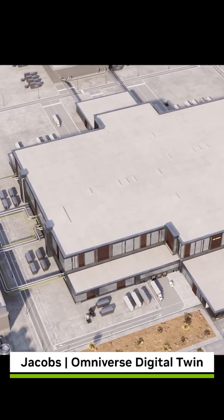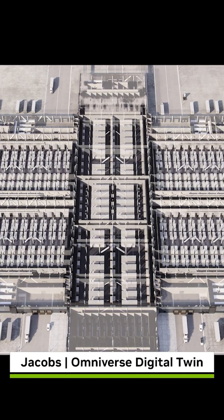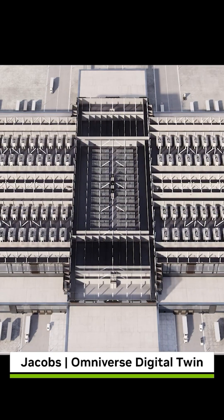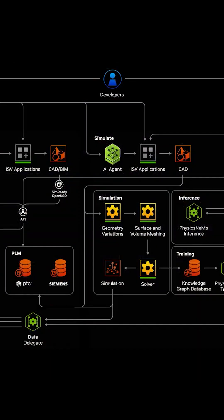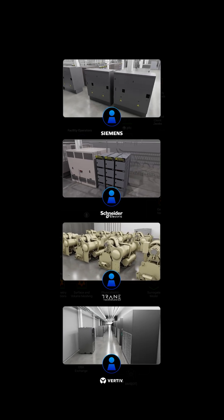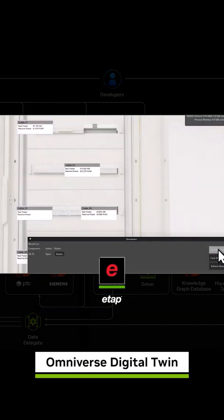It starts in the Omniverse digital twin. Jacobs Engineering optimizes compute density and layout to maximize token generation according to power constraints. They aggregate SIM-ready OpenUSD assets from Siemens, Schneider Electric, Trane, and Vertiv into PTC's product lifecycle management. Then simulate thermals and electricals with CUDA-accelerated tools from ETAP and Cadence.